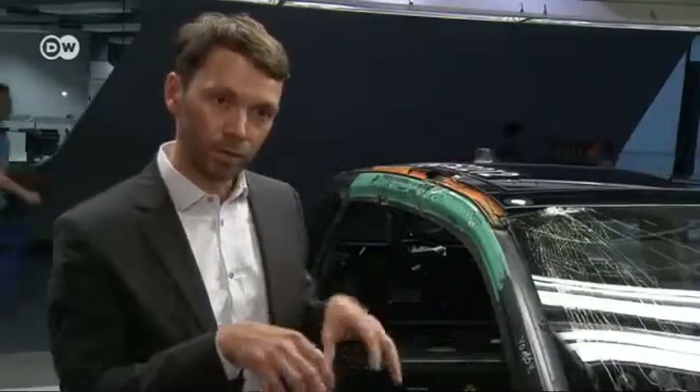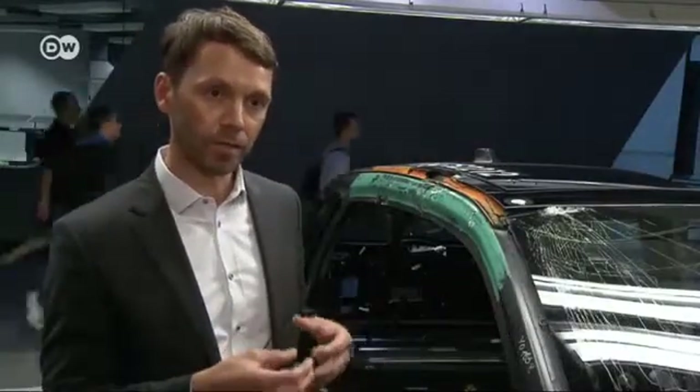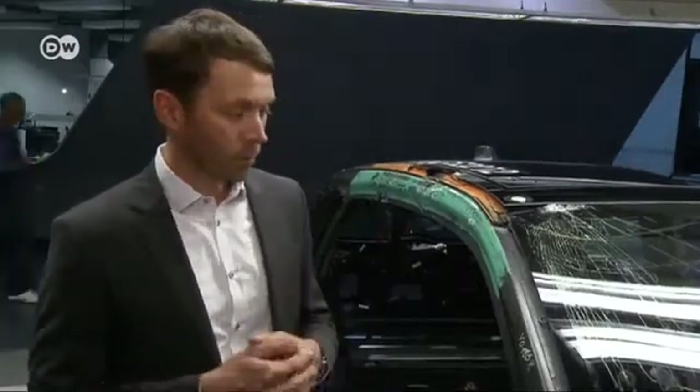BMW's Niels Borscher explains that when a car made of steel collides with a pole sideways, the entire vehicle can be visibly bent and the pole can push into the interior. But that happens much less so on a vehicle with a carbon fiber body — an advantage for the occupants in terms of potential injuries.